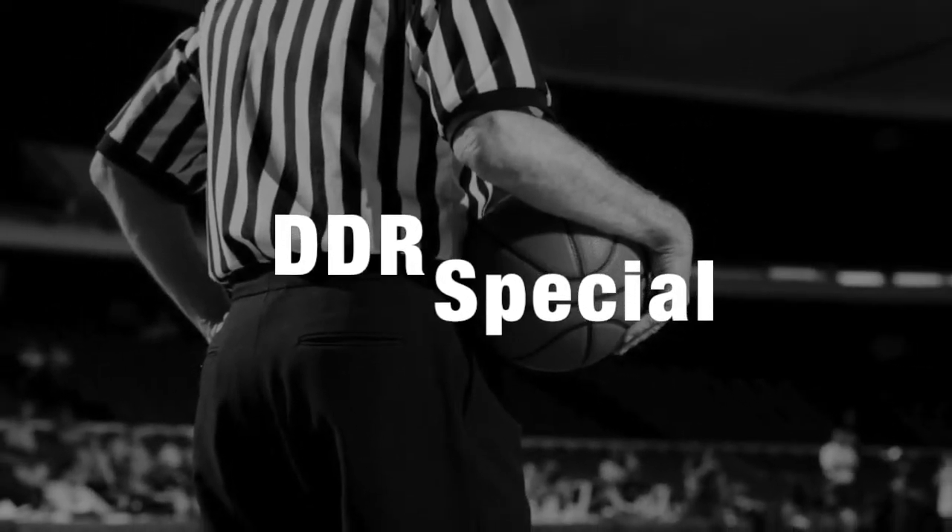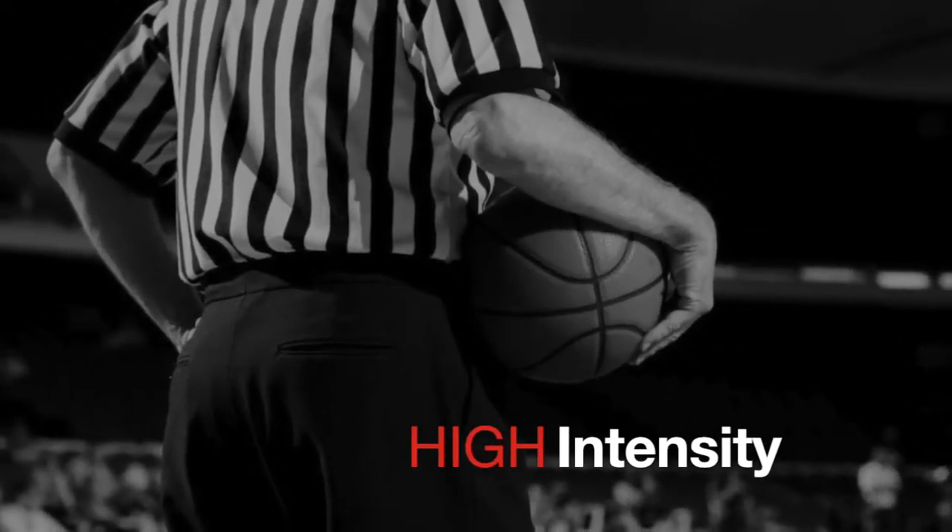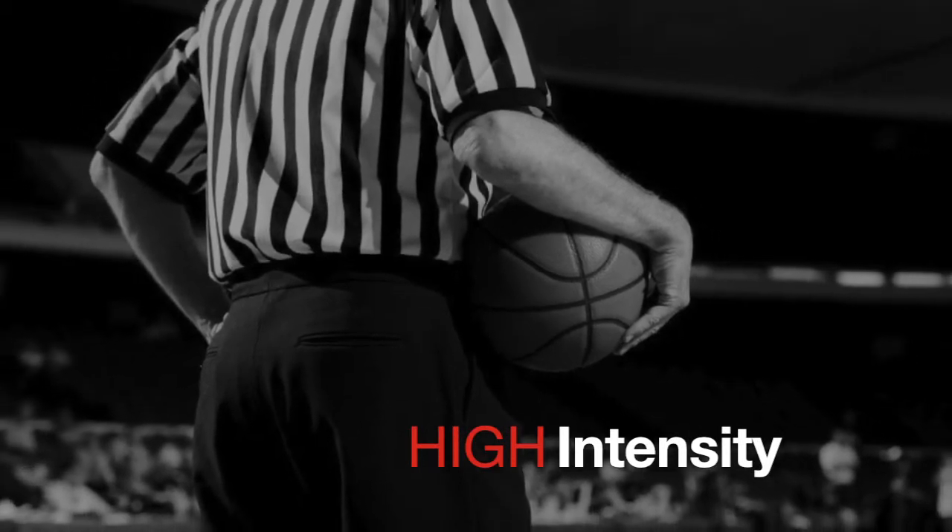Welcome to another DDR special. These are all high-intensity and/or game management plays that received immediate attention.